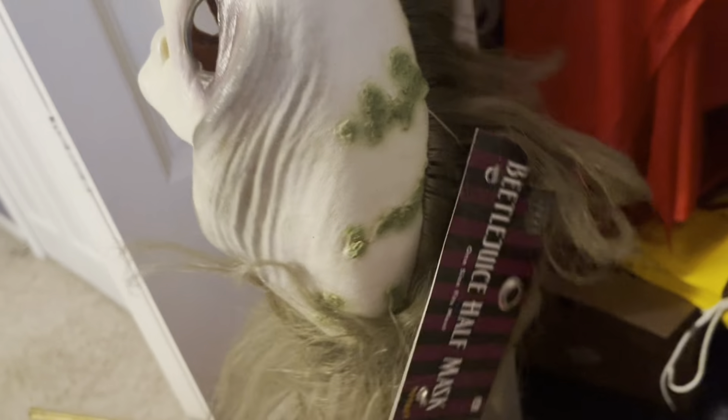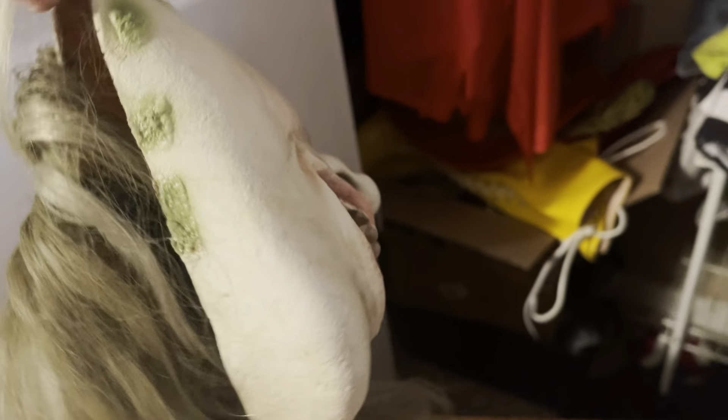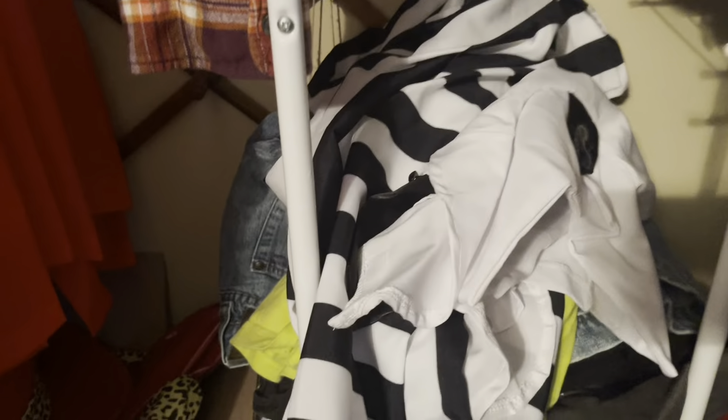Next we got the Michael Myers mask. I had to put my face in it because without a face it just looks really deformed. This one's actually kind of cool because it has actual hair on it. The only issue is you don't want to get any lollipops stuck in there or the hair is going to end up on your lollipop.